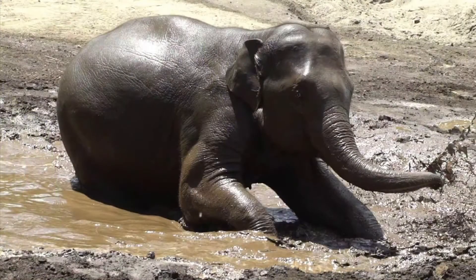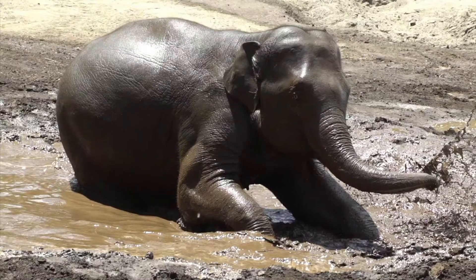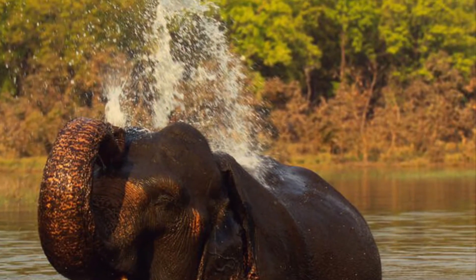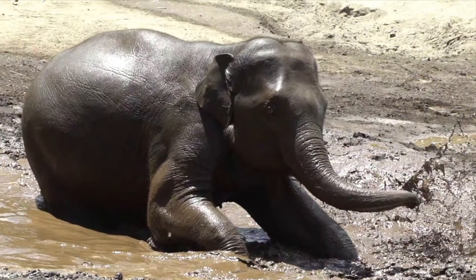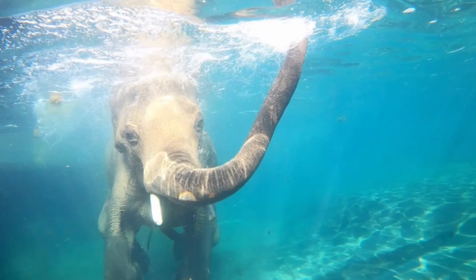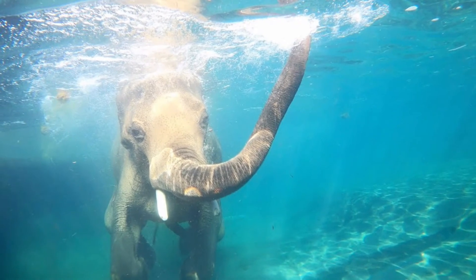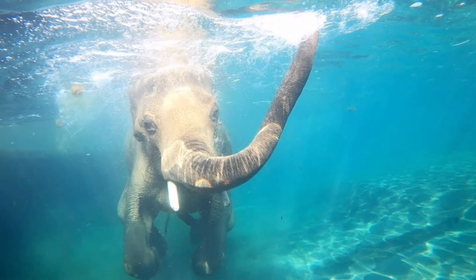The elephant spends the hottest part of each day either wallowing in mud or bathing in a stream, river, or water hole. The mud acts as their sunscreen and protects them from biting flies. Plus, elephants are excellent swimmers and usually use their trunks like snorkels.